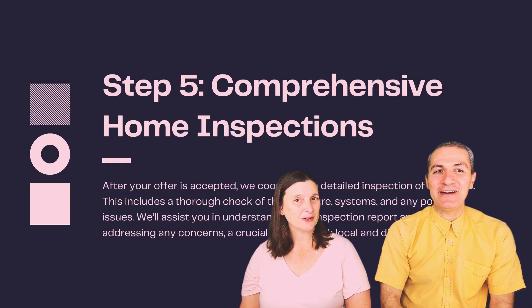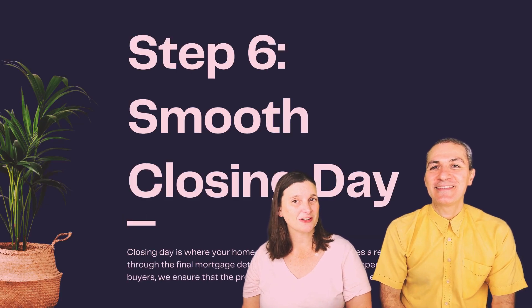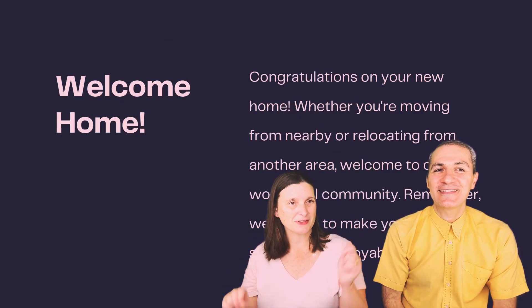Welcome to our channel. If this is your first time here, make sure you subscribe and get notified. You can also call or text us at 252-327-3357 — we love talking to you. Also grab our buyer guide and seller guide in the description below.